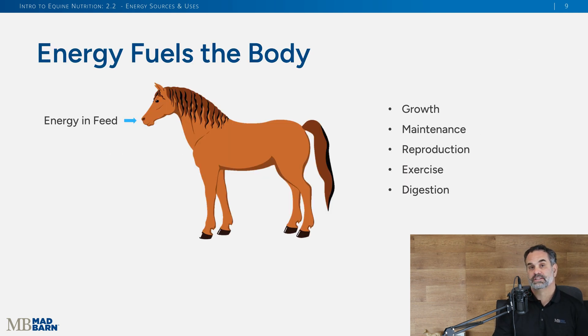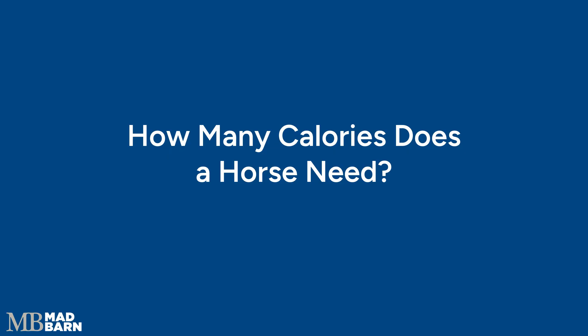When we look at energy in the feed and then consider growth, maintenance, reproduction, exercise, and digestion — it all starts at the cell level and goes outward. To take this to the next level, we need to talk calories. It's something we can relate to because in our own health we talk about calories in, calories out: too many calories and we put on weight; reduce calorie intake to lose weight — and the same applies to horses.